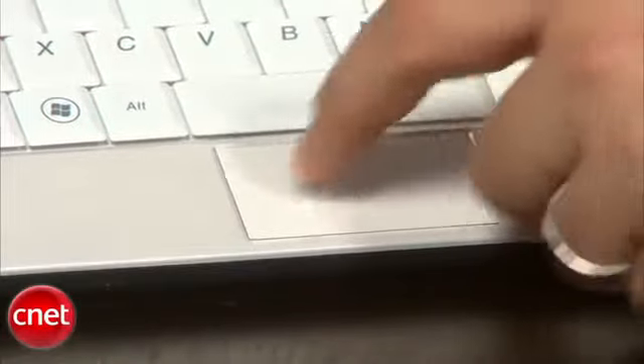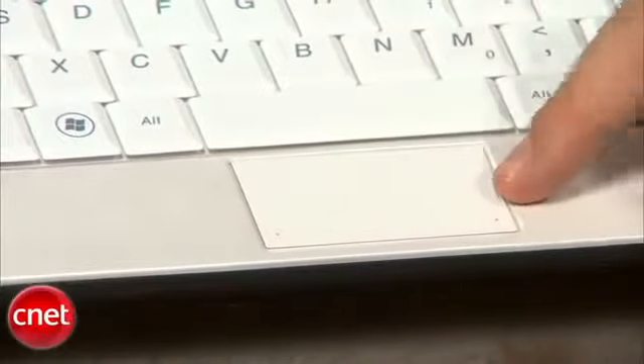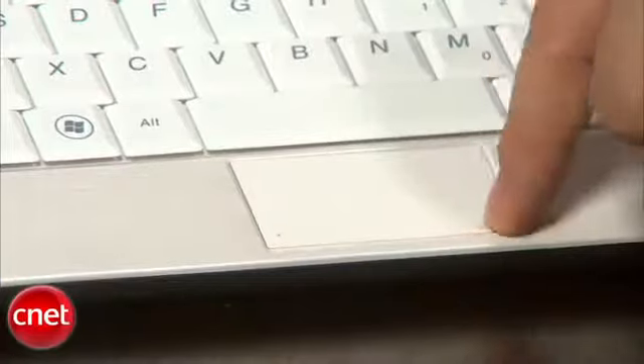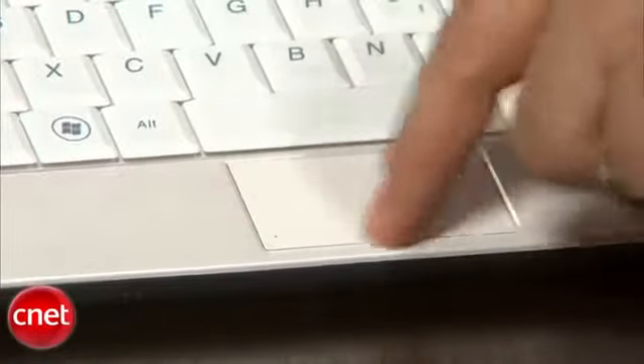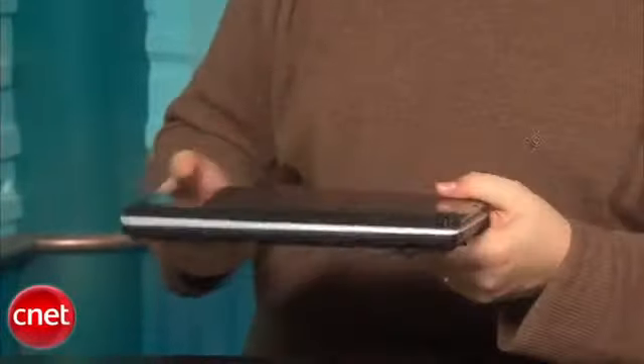The touchpad is very tiny. It has a great tactile surface that gives you good friction and allows you to navigate the screen well for its size. It also doesn't have any buttons — it uses a click pad, much like the MacBook does, as a lot of other notebooks are doing now. So you actually click on the corners of the pad for the buttons. We love that idea, but on a trackpad that's this small, it makes navigating even more difficult.